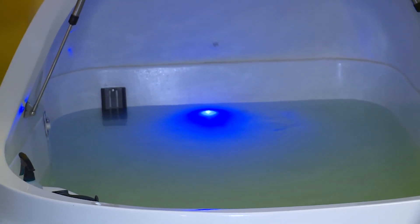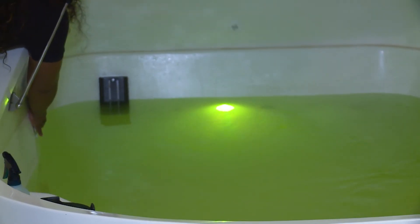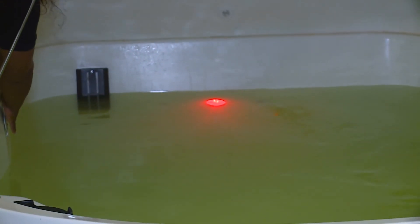We also vacuum and wipe all touch surfaces between every client, and there's a 45-minute rest period between each client. So you've got the pod filtering the water 45 minutes before another client even comes in, and our goal is to make the room look like you're the first client attending it for the day, each and every time.